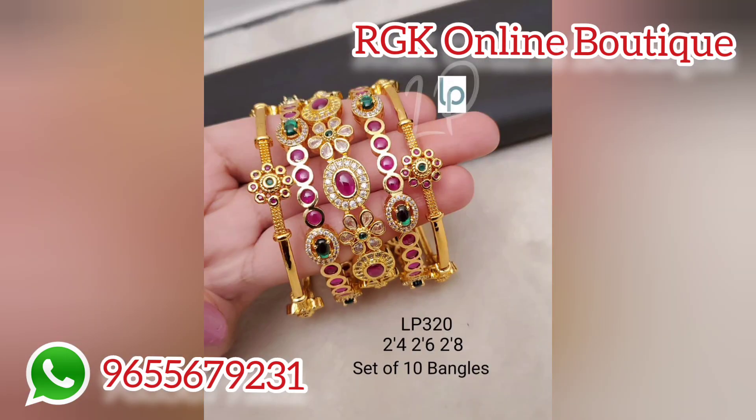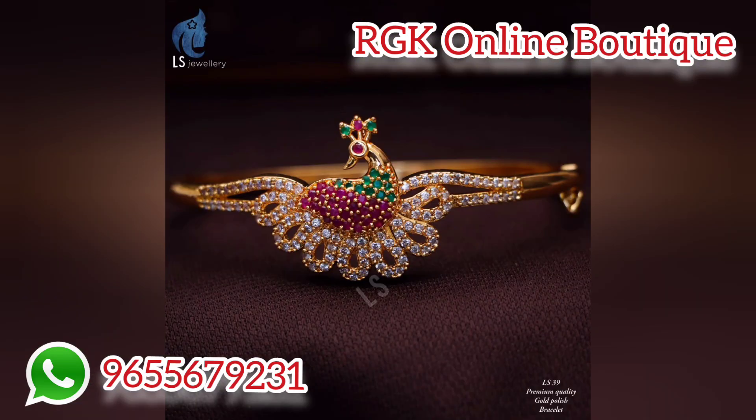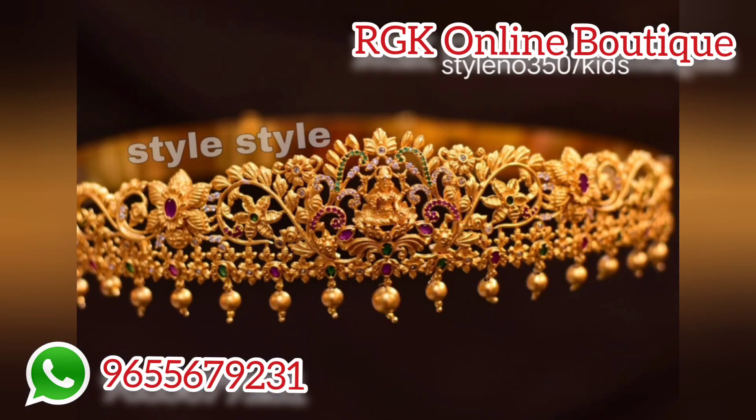If you want to see this jewelry, you will have a lot of options. The premium quality jewelry — if you see it in RGK Online — you will have 30 different quotes and 30 varieties of different quotes.